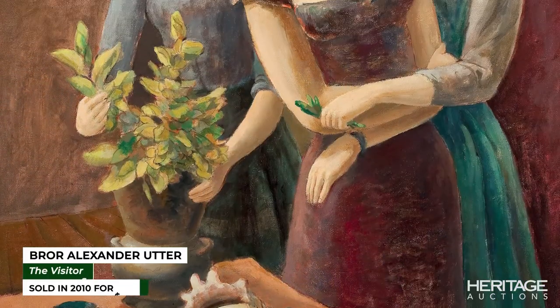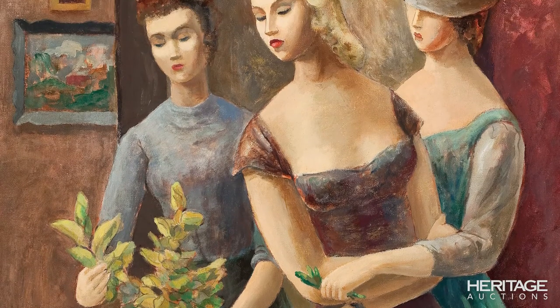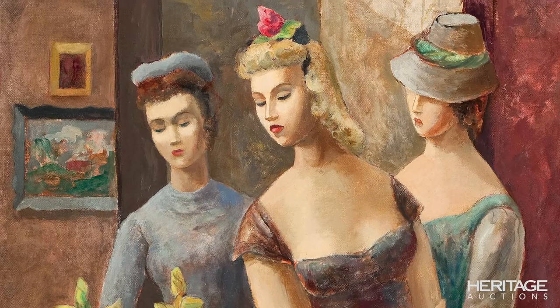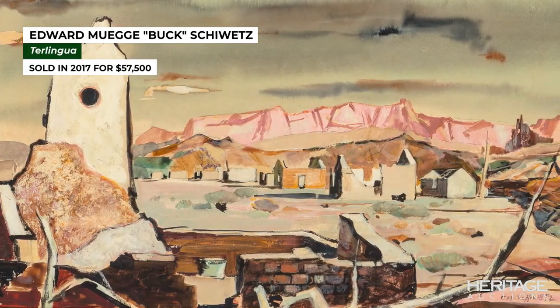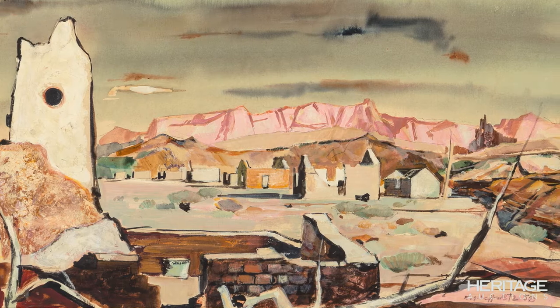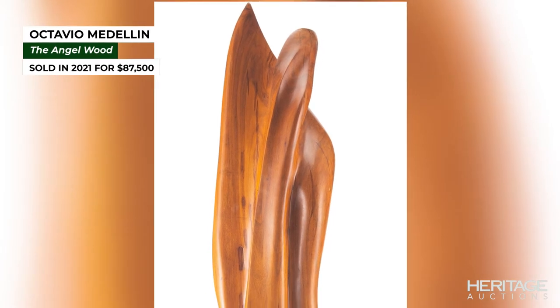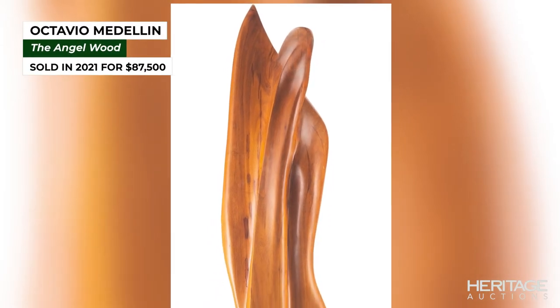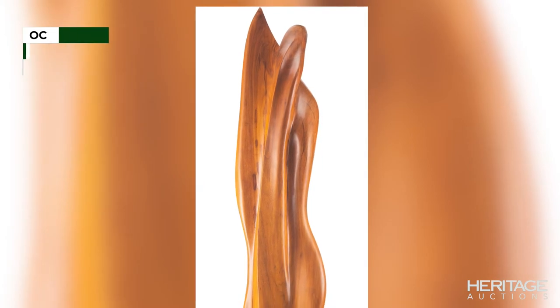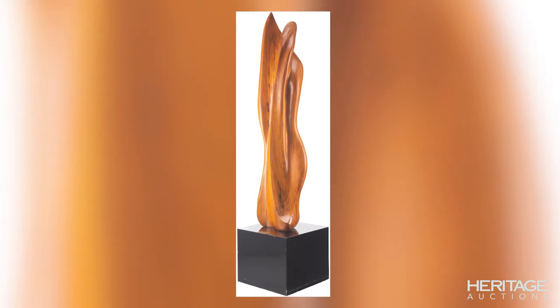Some mid-century regionalists and modernists whose works we hold world records for include Bora Utter, who painted The Visitors, which we sold very early in my time at Heritage — he's one of my favorite artists. Terra Lingua by Buck Shewitz, who was a very famous illustrator and did not make as many of these wonderful modernist canvas works, but they sure are fantastic. In our last auction, we had a work by sculptor Octavio Medellin called Angelwood that ended up being a huge fight for collectors — it was such a wonderful piece and ended up going over five times its estimate, setting a new world record for him.